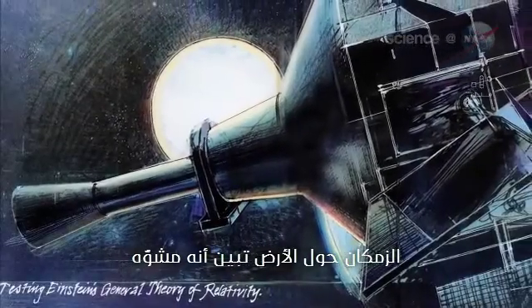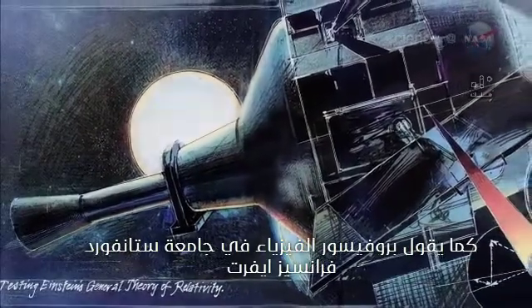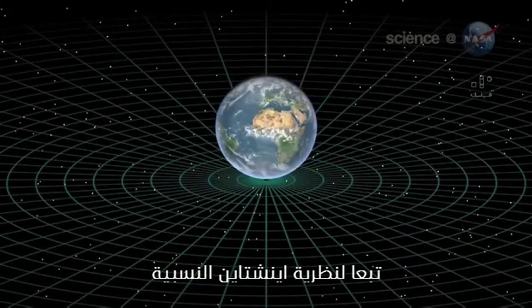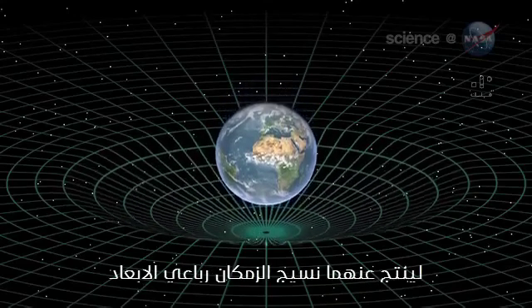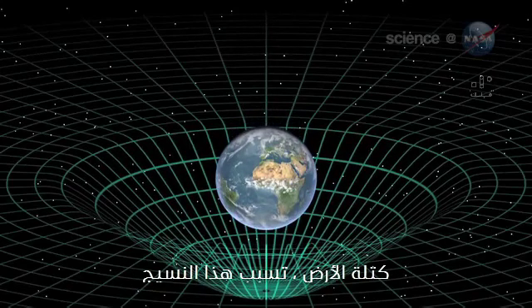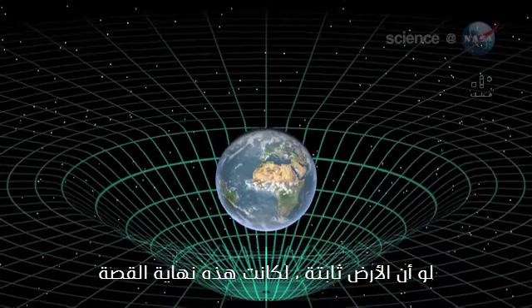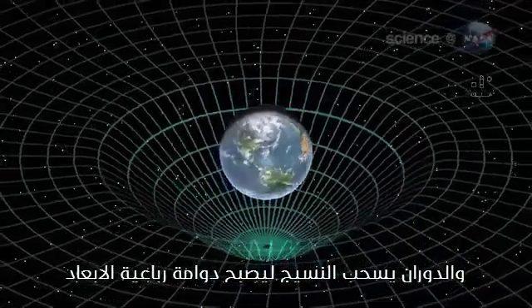The space-time around Earth appears to be distorted, just as general relativity predicts, says Stanford University physicist Francis Everett, principal investigator of the Gravity Probe B mission. Time and space, according to Einstein's theories of relativity, are woven together, forming a four-dimensional fabric called space-time. The mass of Earth dimples this fabric, much like a person sitting in the middle of a trampoline. If Earth were stationary, that would be the end of the story. But our planet spins, and the spin should pull the dimple around in a four-dimensional swirl.